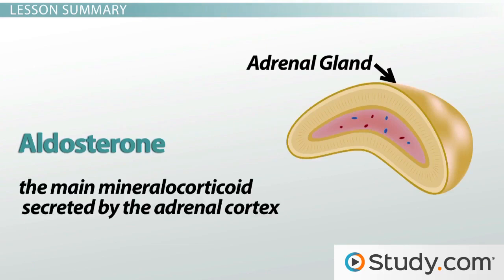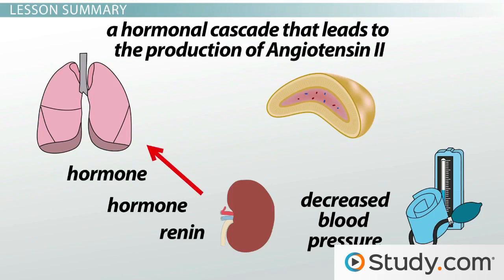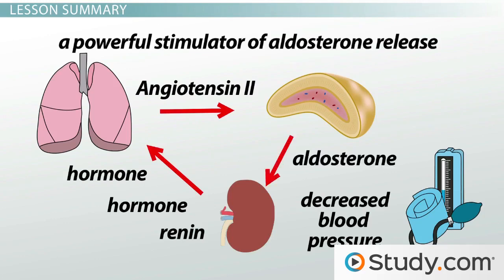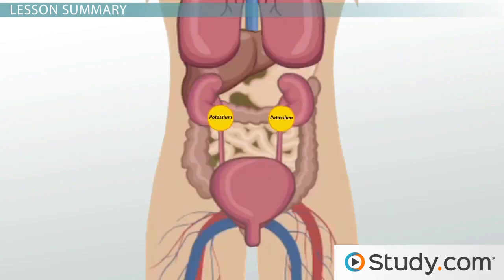Aldosterone is the main mineralocorticoid secreted by the adrenal cortex. When low blood pressure is detected by the kidneys, we see the start of the renin-angiotensin system — a hormonal cascade that leads to the production of angiotensin II. Angiotensin II is a powerful stimulator of aldosterone release. Because aldosterone increases blood sodium levels and blood pressure, its secretion is triggered by decreased blood sodium levels or low blood pressure. Aldosterone also acts on the kidneys to increase the excretion of potassium, which like sodium needs to be regulated to maintain homeostasis.